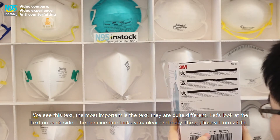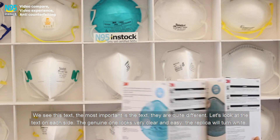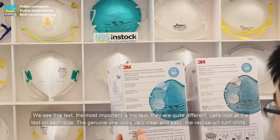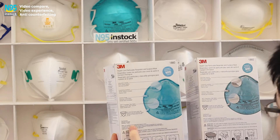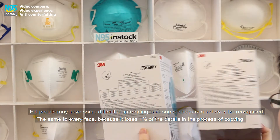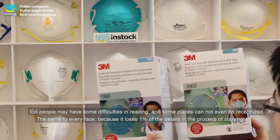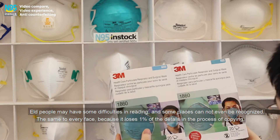Let's look at the text on each side. The genuine one looks very clear and easy to read. The fake may cause difficulties — some fonts cannot even be recognized, and some faces in the design look the same, because it loses that 1% of detail.